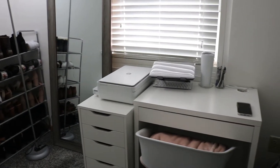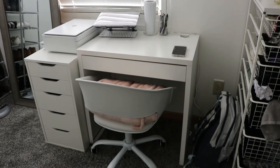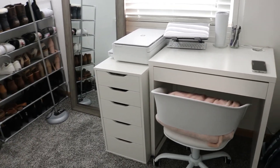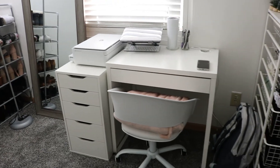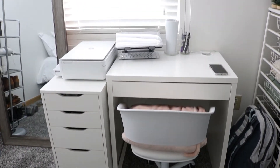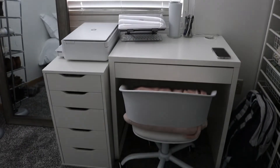Here's an overview of my desk. I decided to go with the small Micke desk because it didn't take up as much space, and I also wanted to get the Alex drawer for extra storage since the desk only came with one drawer. The desk is the Micke desk from IKEA — it's the small one — and the Alex drawer is also from IKEA.